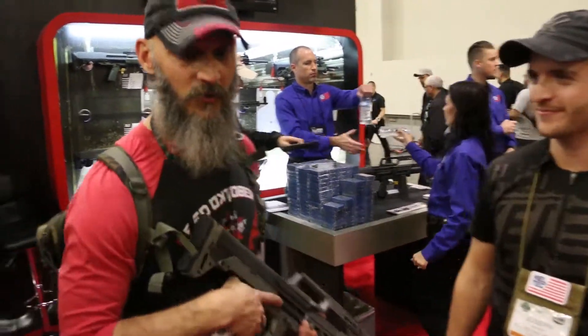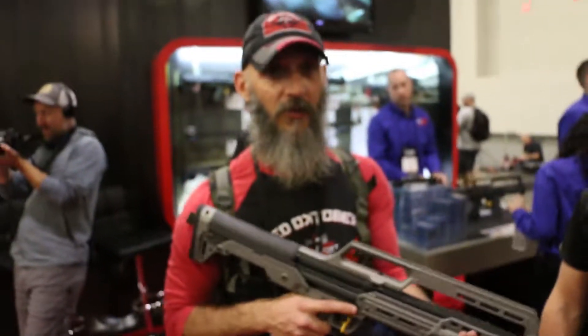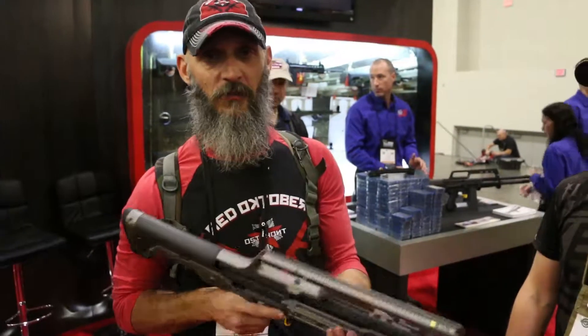Well thank you very much Joe. Thanks Chris. A lot of cool stuff coming out from Kel-Tec — I really like one of these. I think we might need to have one of these at the range. More coming at you from SHOT Show 2019.